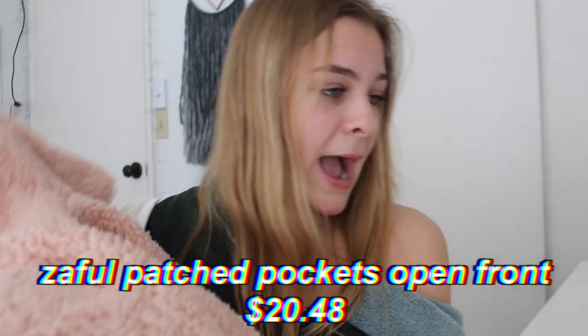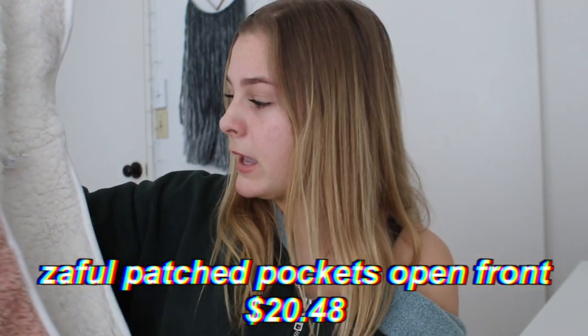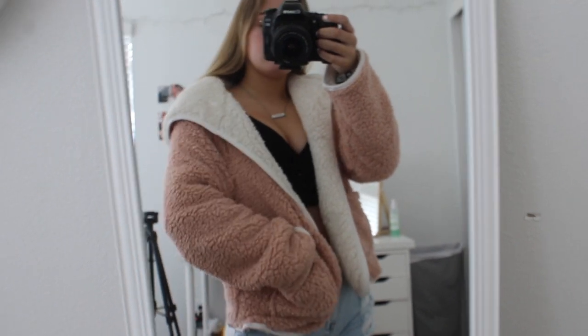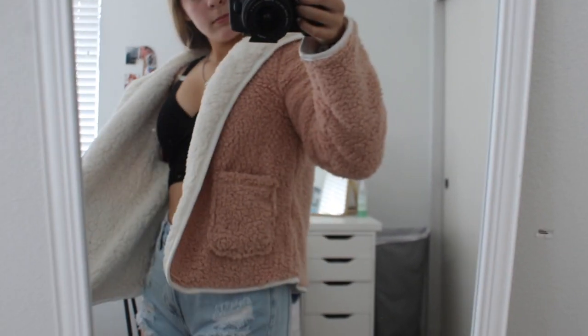I've ordered a fluffy jacket from Zaful before, but nothing like this one. This one is soft inside and out. It is the Zaful patched pockets open front fluffy jacket in pink. It's fluffy, it has a hood, and it has pockets on the front. I wore this in a recent Instagram picture and in my glowing up video and got so many comments asking where I got this jacket. It fits perfectly — I'd say keep your size, don't size up or down. It is so soft; if I'm freezing at night I'll throw this on and it keeps you so warm.